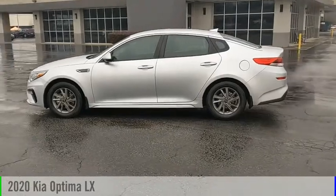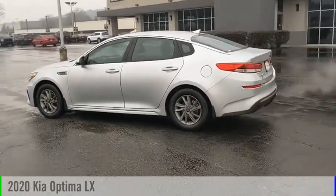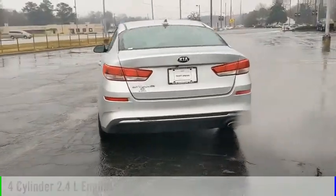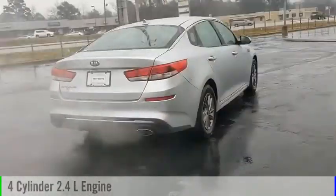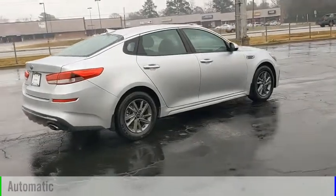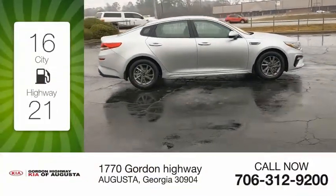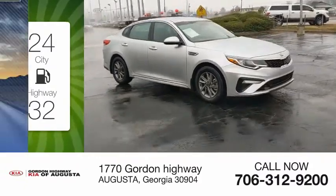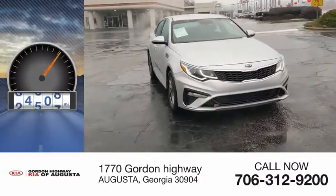Looking for the right vehicle? Check out the 2020 Optima. This vehicle is powered by a front-wheel drive, 4-cylinder, 2.4-liter engine, and comes with an automatic transmission. Great fuel efficiency saves you money by requiring fewer trips to the gas station. This vehicle has less than 60,000 miles.